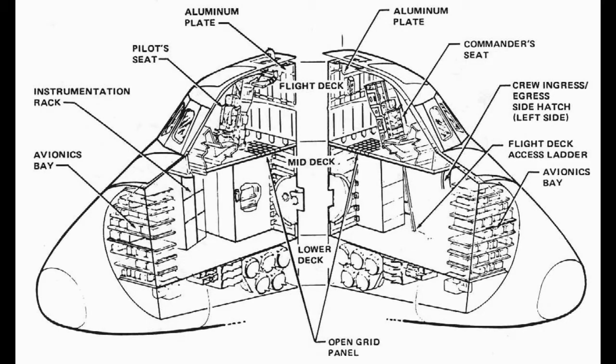Here are the internals of the cockpit. It shows some of the important features. I was interested in it and thought I'd put it in there just to show what it looks like.